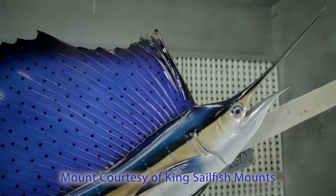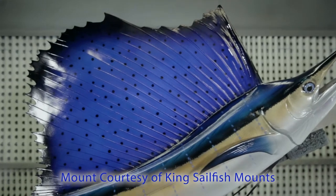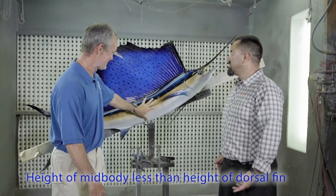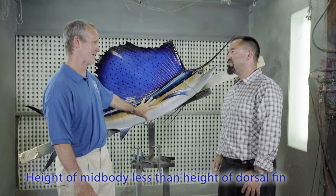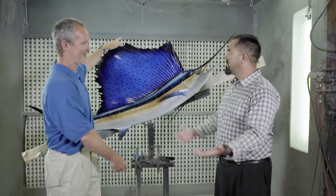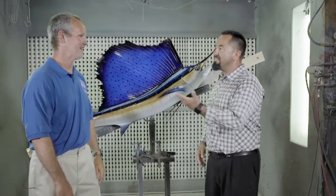One of the main characteristics of the sail — obviously you look at this you could tell it's something different than other billfish — but the height of the dorsal fin at mid-body is taller than the height of the body of the fish. This size is just dramatically higher. And that's the main characteristic, and that's where it's got its name: sailfish.